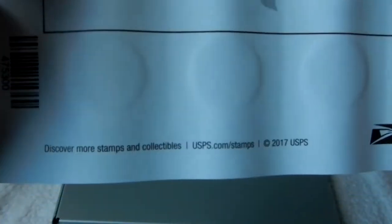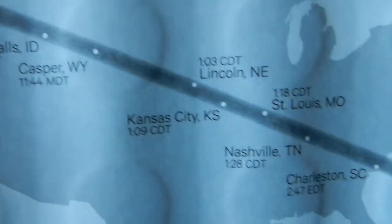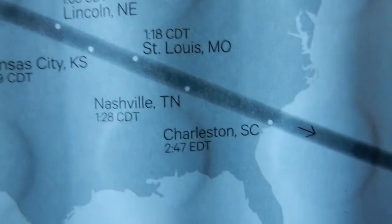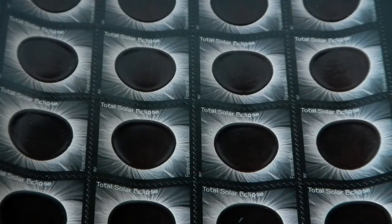On the backside it shows the eclipse track and gives the times for various locations across the United States. The images on the stamp were taken by retired NASA astrophysicist Fred Espinak, of the total eclipse seen over Libya on March 29, 2006. He also took the picture of the moon that becomes visible. Fred Espinak was a 1976 graduate of the University of Toledo and has seen 27 total solar eclipses.